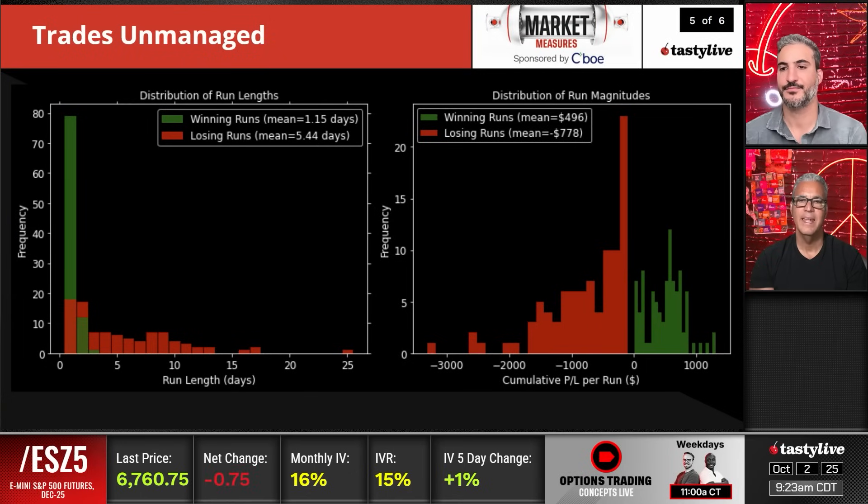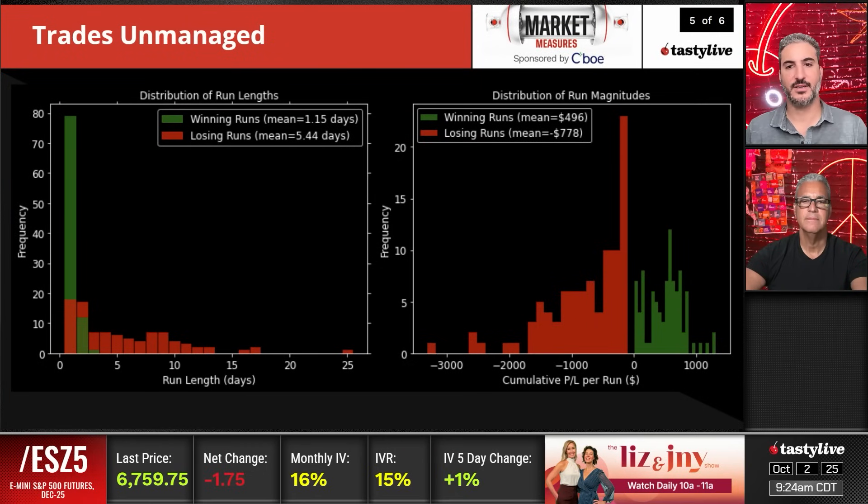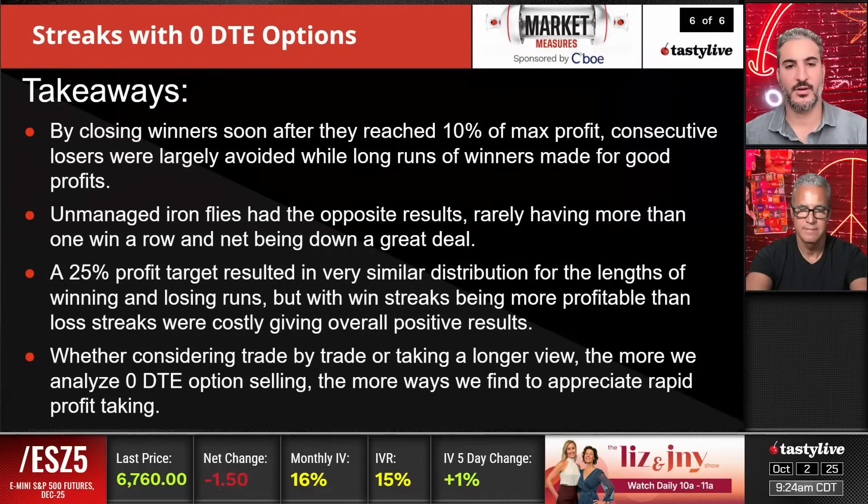You can't just set them and forget it — that's the takeaway, which we've always talked about. You always have to be managing your positions. In zero days, you have to be even more aggressive with your management because it's essentially a binary event. Both the 10% and 25% management approaches look very nice. Let's get to the takeaways.